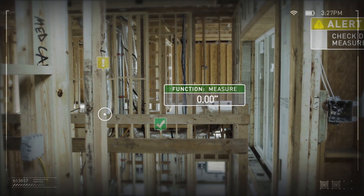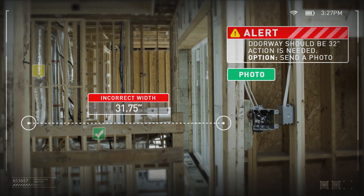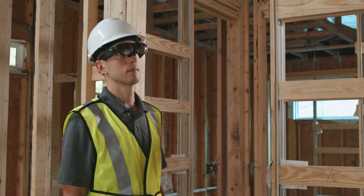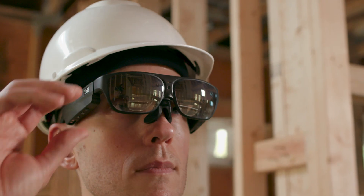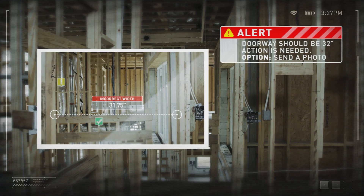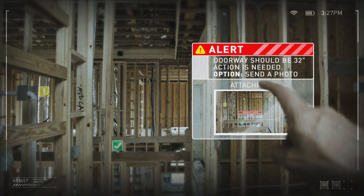Manual measurement processes become automated and more accurate. Capturing and documenting data become less time-consuming. The inspector can snap photos on demand or add and retrieve virtual notes that stick to a location, which can be shared across multiple devices.